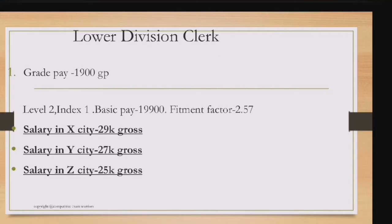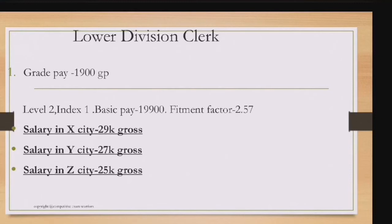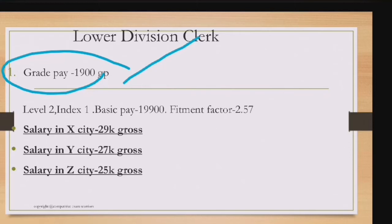Let's discuss the Lower Division Clerk first. When we know the salary, we get motivated, but LDC salary is quite low. However, it is a central government job and you won't remain a clerk forever — promotions are available. The grade pay is 1900, and it is Level 2 in the pay matrix.